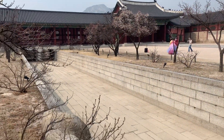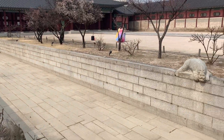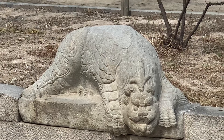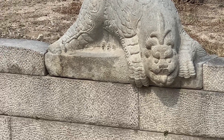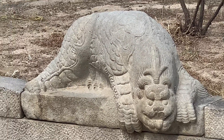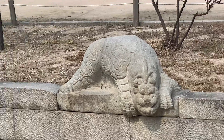In the past, water flowed under the bridge, and people believed this water cleansed officials' minds and expelled evil spirits. And this is the statue called Cheolluk — an imaginary animal that repels evil spirits and protects the palace.